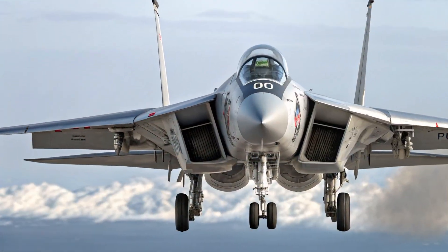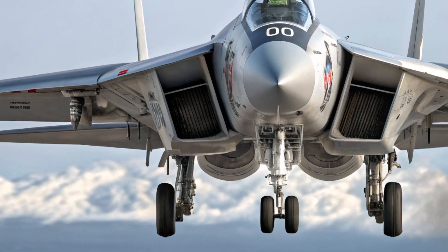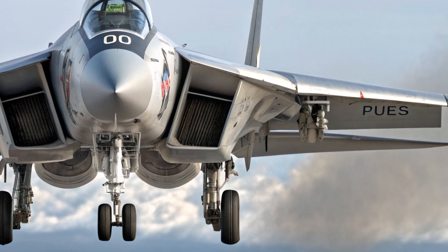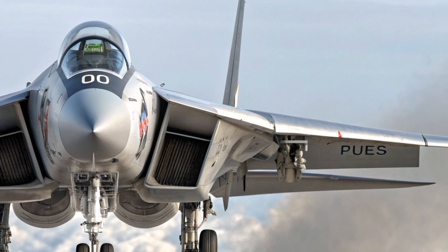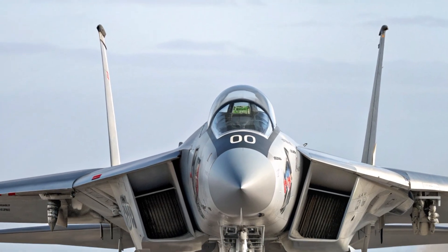A helmet-mounted display gives the pilot and radar intercept officer an expanded field of view, while digital flight controls make handling more precise and responsive. The cabin is designed to reduce fatigue on long missions, with intuitive layouts that keep critical functions within easy reach.